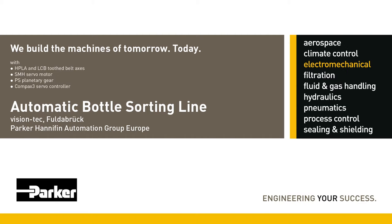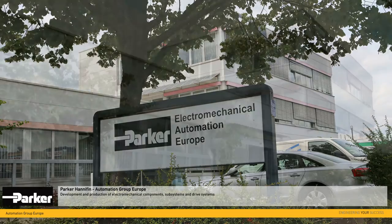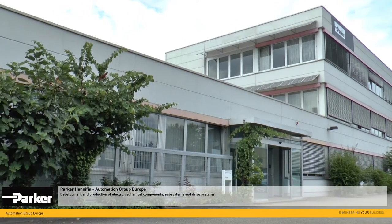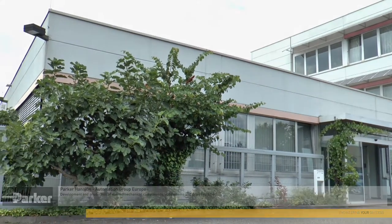The Parker Hannafin Electromechanical Division is part of Parker's automation group. The Offenberg location is the hub for the development of electromechanical components, subsystems and drive systems.